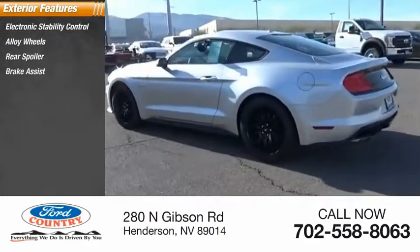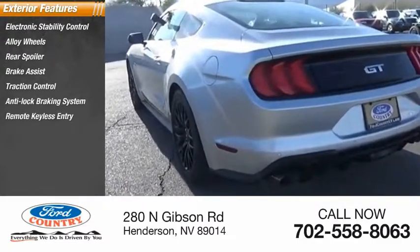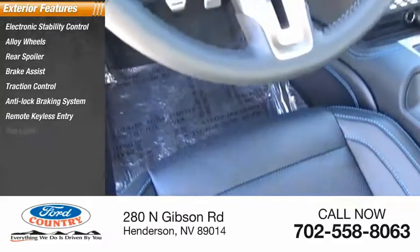Traction control, anti-lock braking system, remote keyless entry, fog lights, privacy glass, outside temperature gauge.